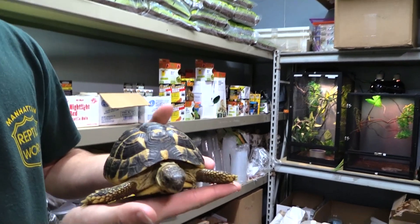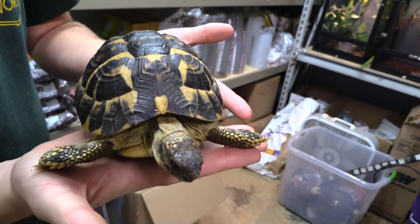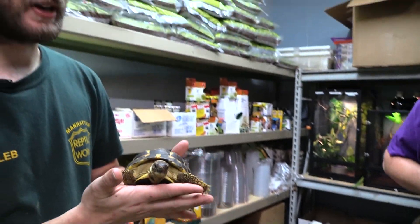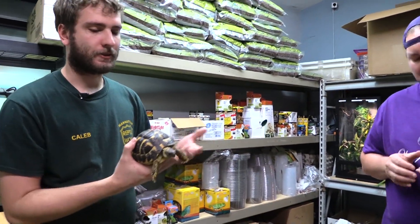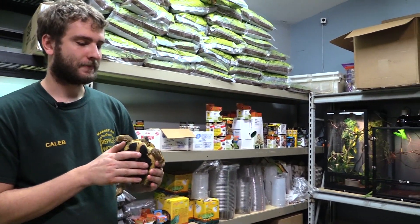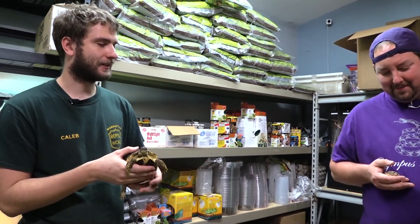They look a lot like sulcatas, just a little bit darker — I think they're a little prettier. So if you wanted a smaller sulcata, this is a really great option. They also like to dig a lot, just like sulcatas. So if you have something outside, make sure you dig down so they can't dig under the fence. It's a pretty good medium-sized tortoise.